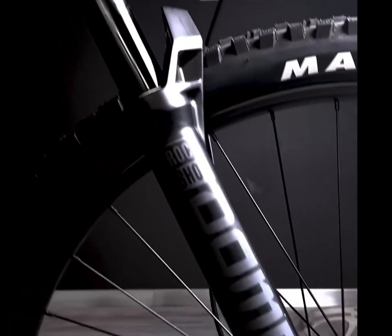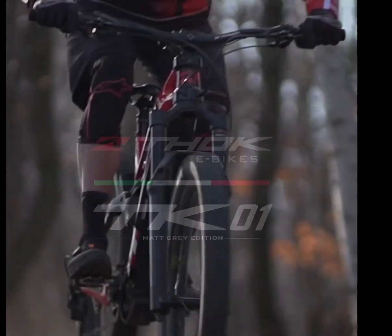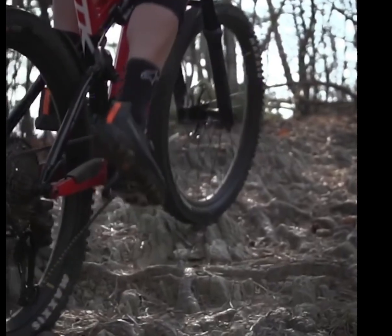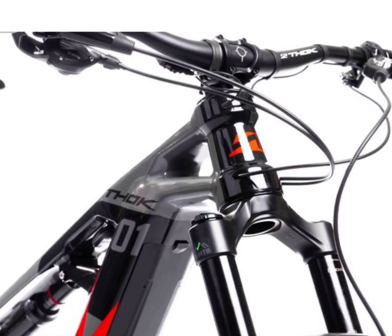The heart of the TK01R is the Shimano EP8 motor, a revolutionary piece of engineering that weighs just 2.6kg, making it one of the lightest drive units on the market. With a maximum torque of 85Nm and a 36% reduction in friction, it delivers powerful, smooth and direct pedalling assistance, allowing for total control of the bike.